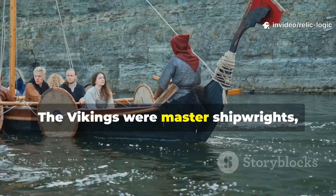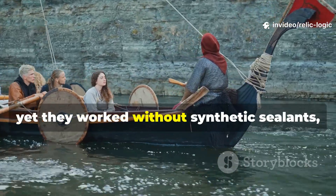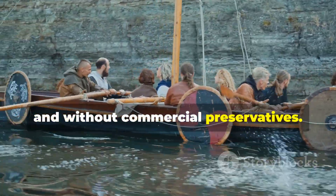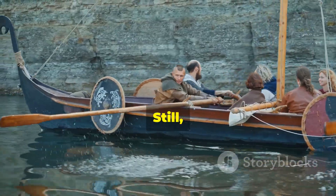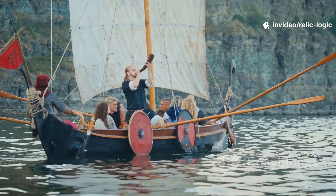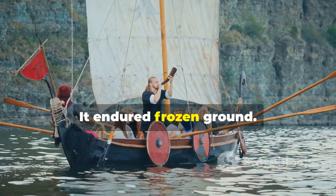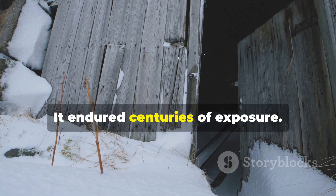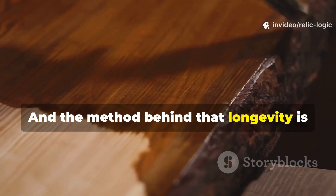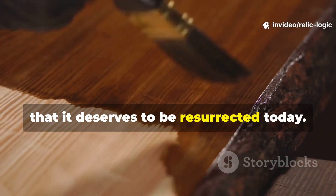The Vikings were master shipwrights, farmers and builders, yet they worked without synthetic sealants, without pressure treatment and without commercial preservatives. Still, their wood endured — the North Sea, frozen ground, and centuries of exposure. The method behind that longevity is so practical, so rooted in observation, that it deserves to be resurrected today.